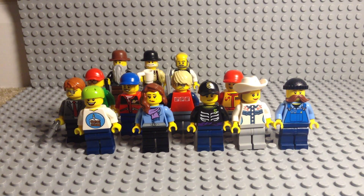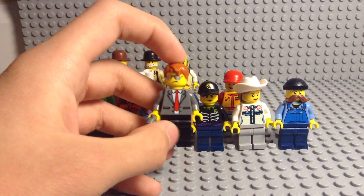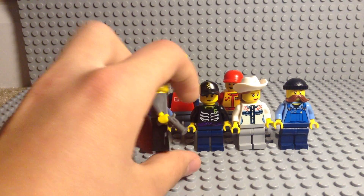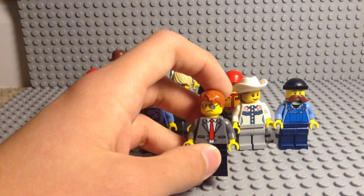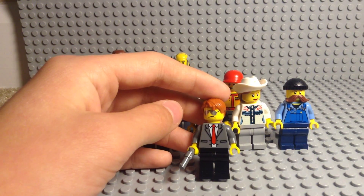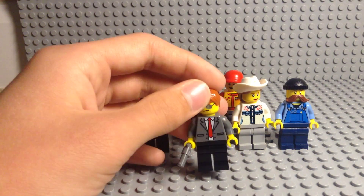So let's get into the minifigures. Starting on the farthest left, which is President Business' bodyguard — as you can see he's got a little pistol, and the same suit as President Business has. I just thought he looked like a bit more of a bodyguard than an agent.